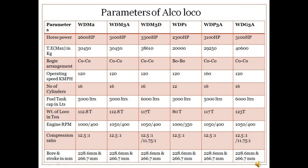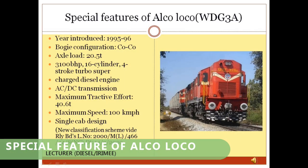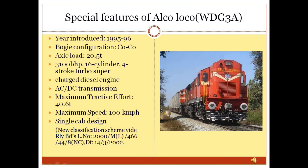Special Features of ALCO Loco — WDG3A: This locomotive is one of the most successful locomotives of ALCO design. It was developed in response to problems noted with the WDM2, such as poor ride quality, lateral oscillation, and poor traction with heavy loads.